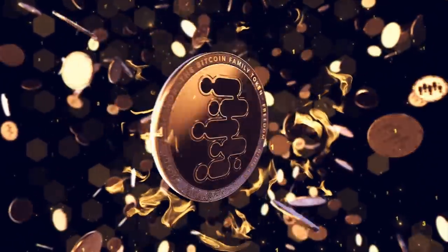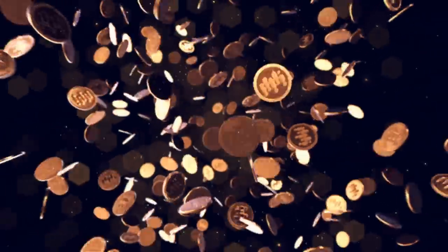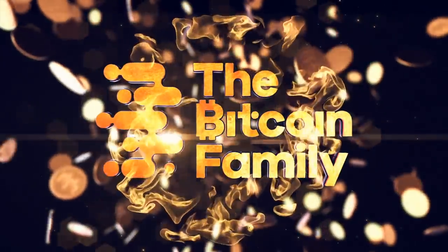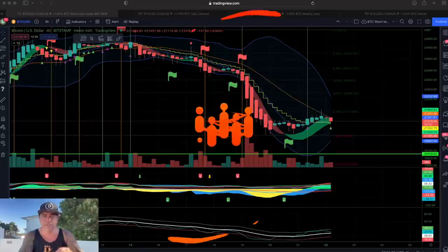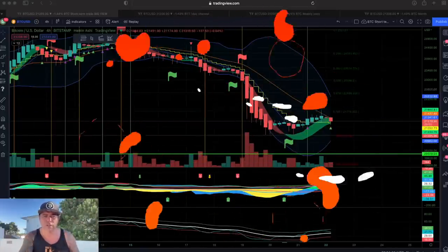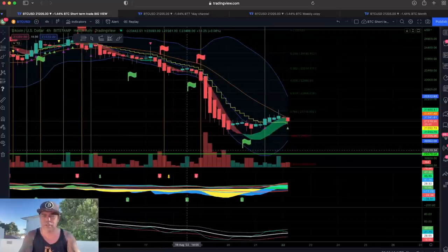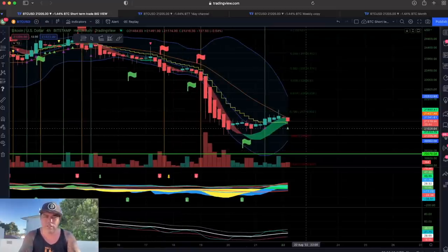First some coffee, and then we quickly jump into the charts. Here is the first chart — the four-hour chart. On this four-hour chart we can see the BAM BAM indicator. You can get the BAM BAM indicator on thebitcoinfamily.com. You can see that there is a long flag on the four-hour.